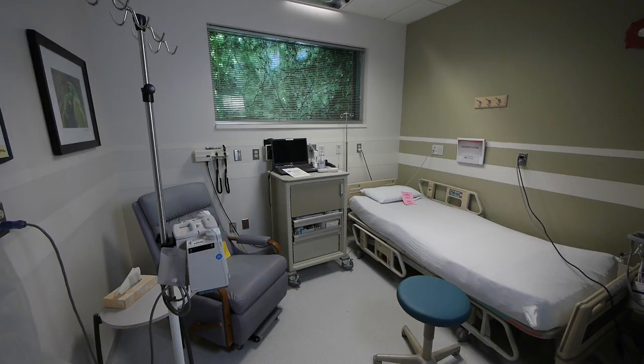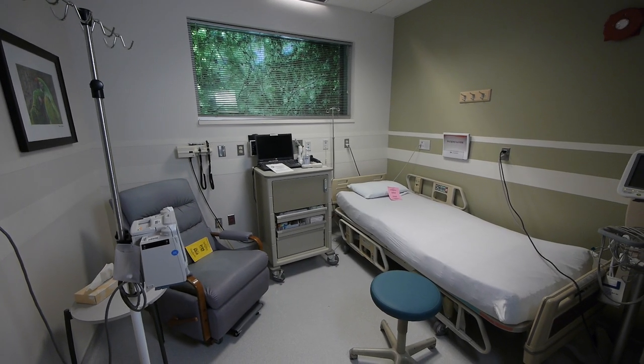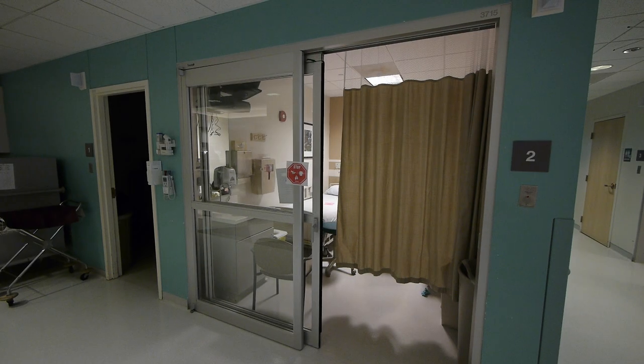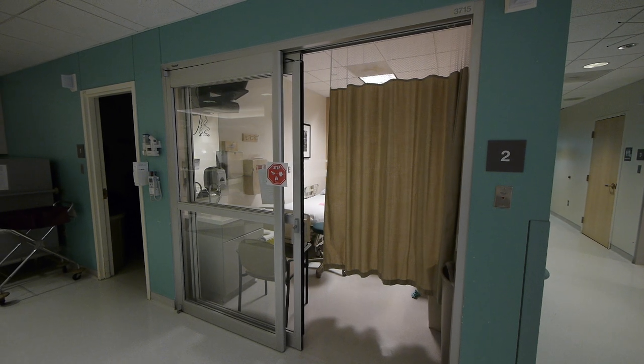When it's time for your treatment to begin, we'll walk you back and help you get comfortable in one of our rooms. Our rooms are different sizes, but there's always room for a friend or family member to sit next to you in the Treatment Room. It's possible that you'll share a room with another patient during treatment — if that's the case, there's a curtain here for your privacy.